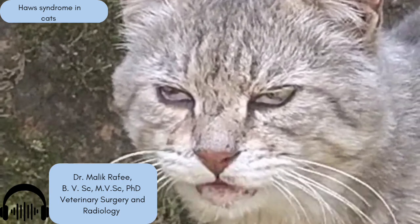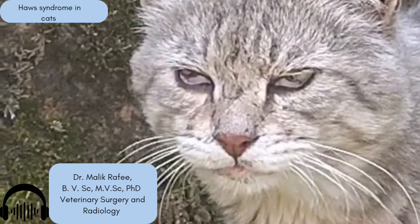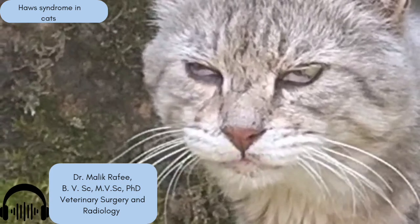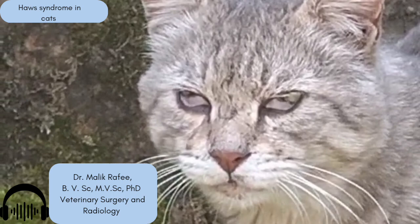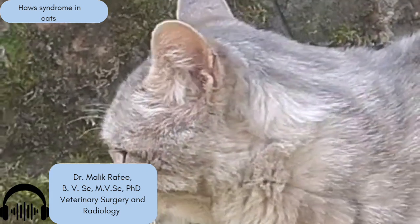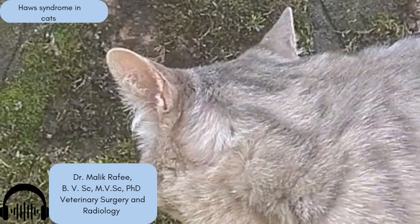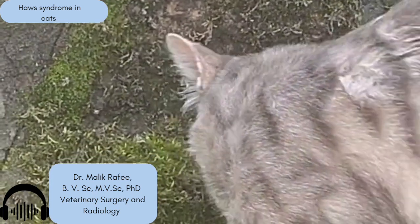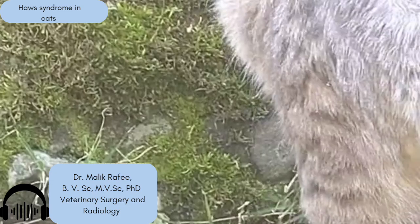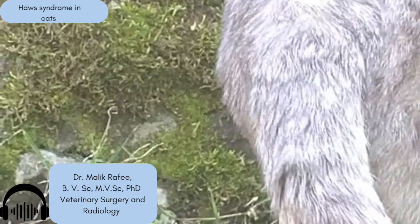What are the signs? What should listeners be looking for? The number one sign is seeing that third eyelid clearly visible in both eyes, in the inner corner, and it stays there — both eyes, consistently. And often you might notice the cat also has digestive upset, like diarrhea, around the same time. It potentially could affect their sight — if the eyelid covers a large part of the pupil, it might impair their vision somewhat.